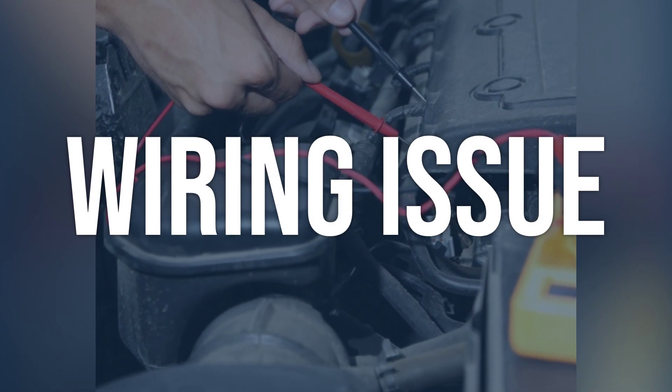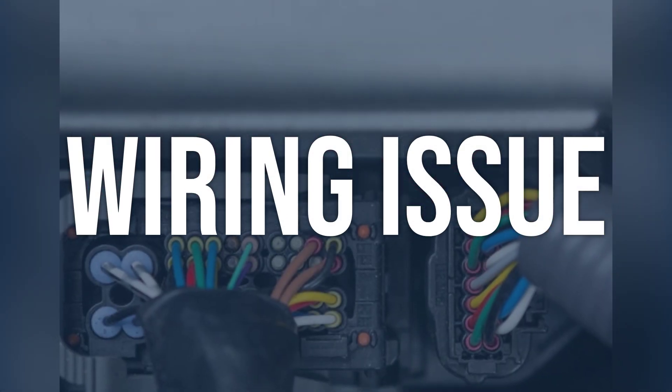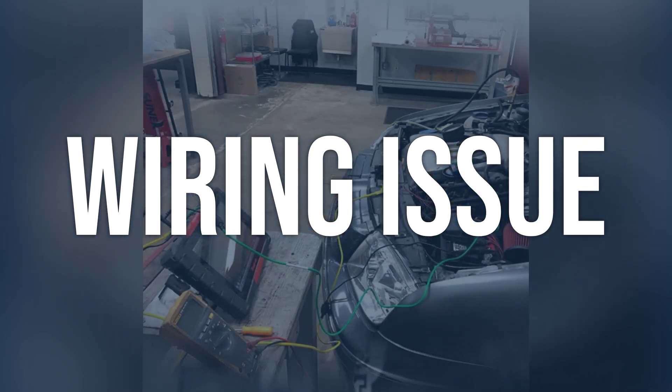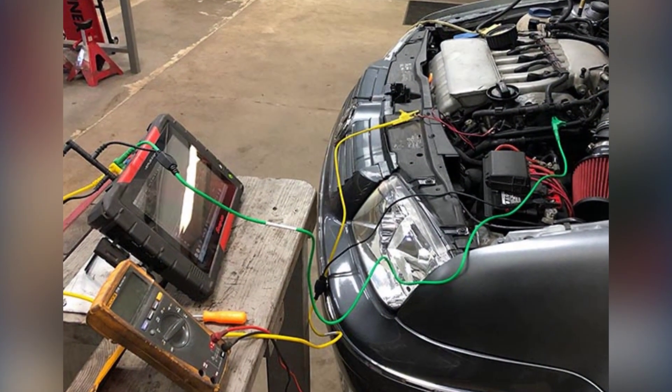Wiring issue: inspect the wiring harness connected to the transmission for any visible damage, corrosion, or loose connections. Repair or replace any damaged or corroded wiring, and ensure all connections are secure and free from corrosion.